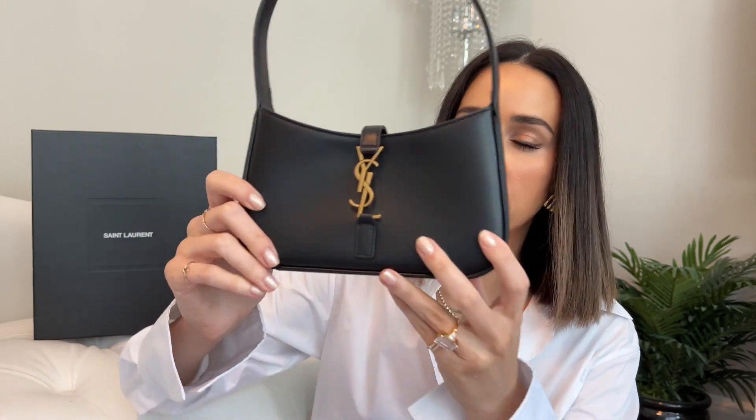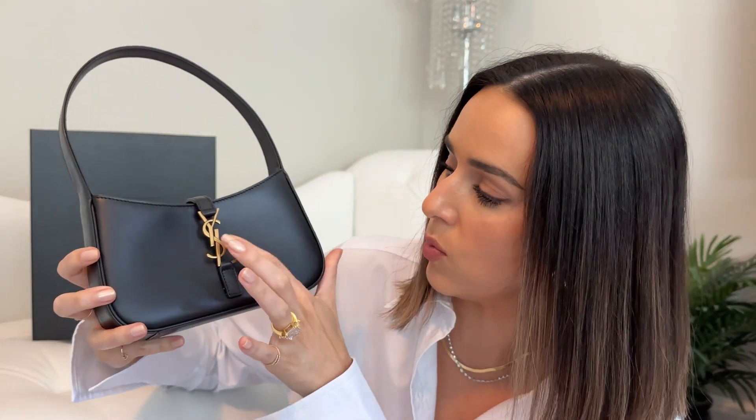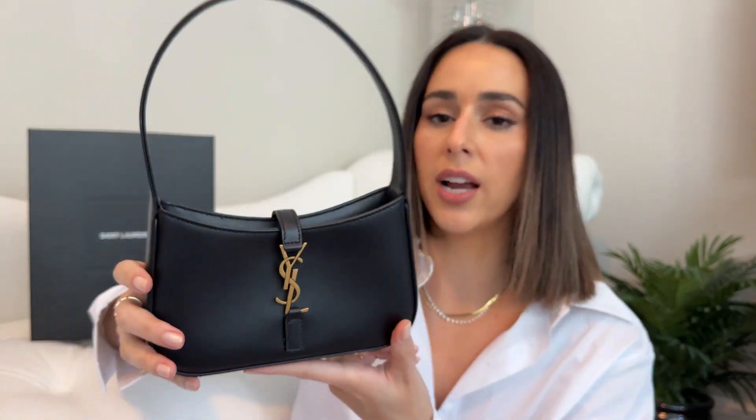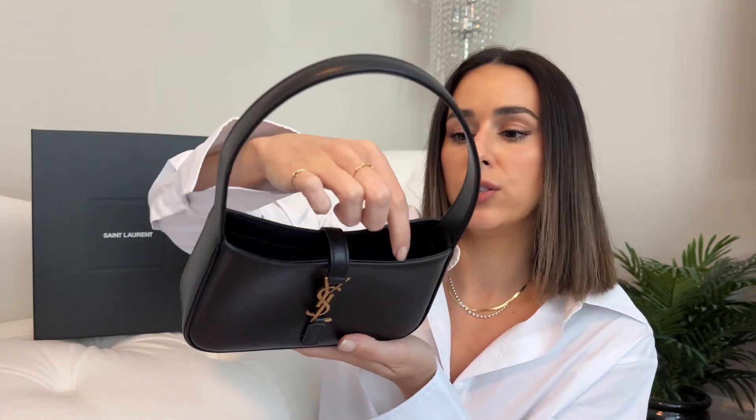This version has the YSL hardware in an antique gold color. There are a bunch of different versions — it comes in patent, silver, gold, embossed croc, and different colors and leathers. But the smooth leather is definitely their signature, and it's a very beautiful leather. The quality on first glance and first impressions is very nice.